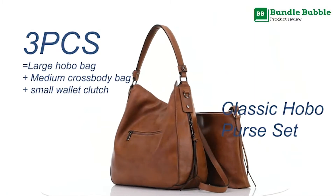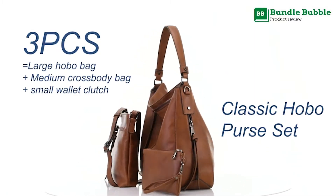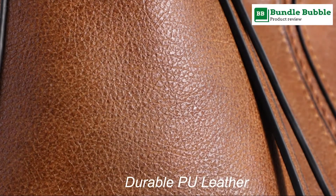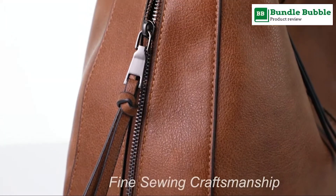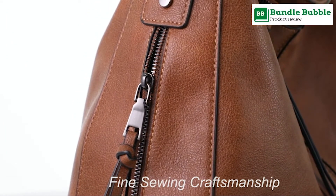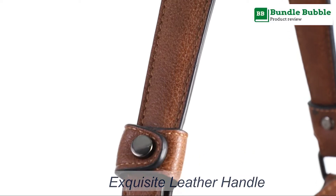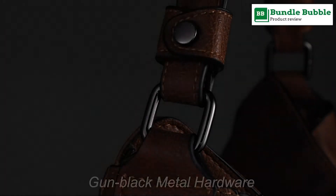Number 3: Hobo Handbags for Women Large Shoulder Bag Ladies Crossbody Bag 3PCS Purse Set. About product — large hobo bag: top zipper closure with tassel decoration. Medium crossbody bag: functional front zipper pocket and an adjustable long strap. Wallet clutch: convenient to carry with a wrist strap.